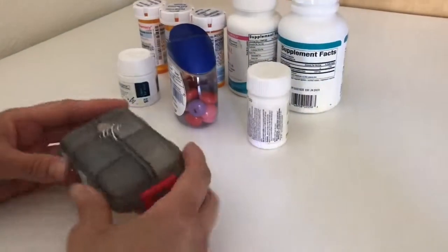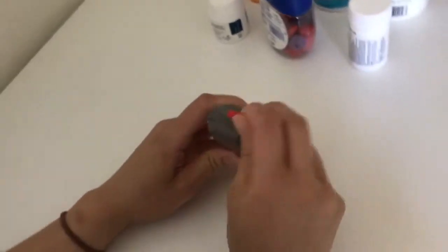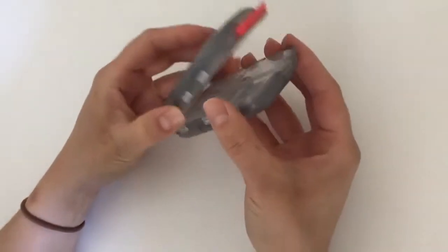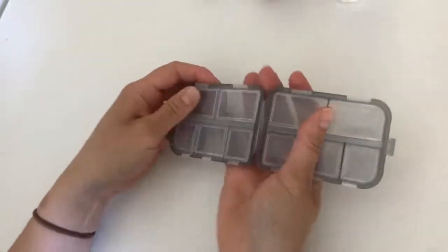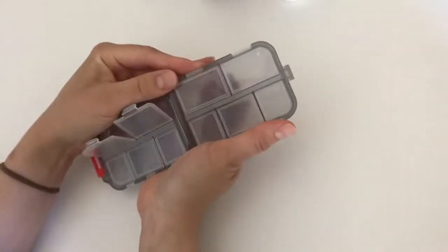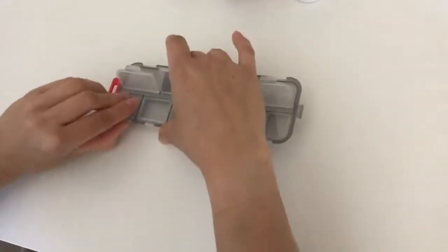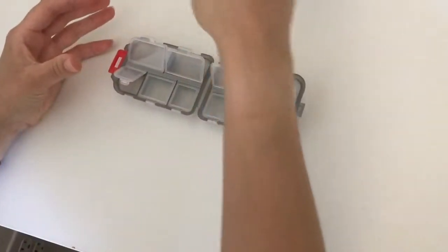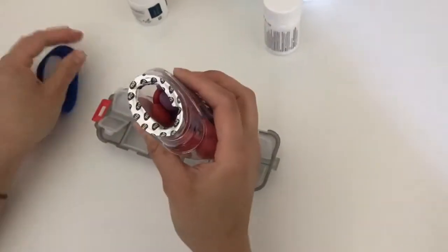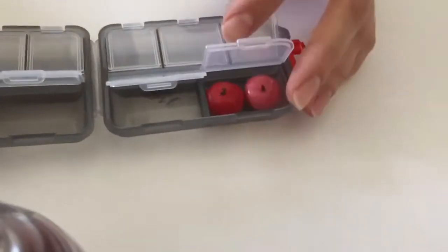Very convenient. So instead of bringing all these pill bottles with you, you can go ahead and just plop it in here. It has one large tab and three little tiny ones, and then the compartments — it has four large compartments and then it has six tiny compartments. At first look it looks as if it might be one of those regular pill organizers, so you're kind of expecting Monday, Tuesday, Wednesday, Thursday, Friday, Saturday labels on these things.